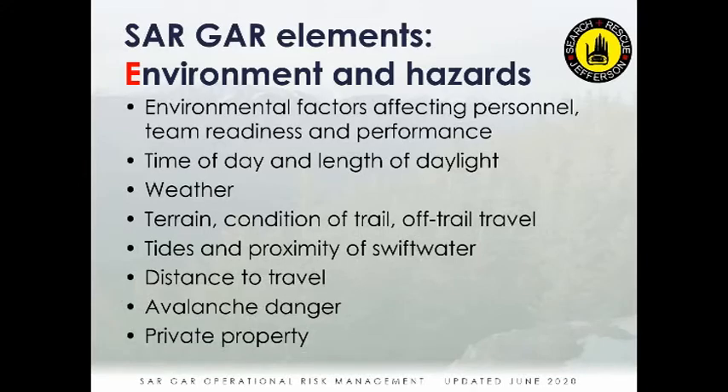E stands for Environment and Hazards — the fourth element. This covers weather, terrain, tides if you're working at the base of the Port Townsend bluff, distance to travel, hazard density, whether you're on private or public land — anything related to the place and environment in which you're performing the task or mission.